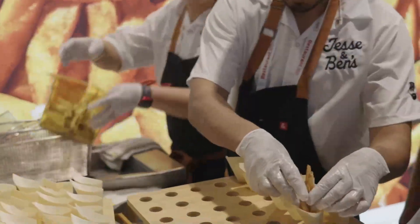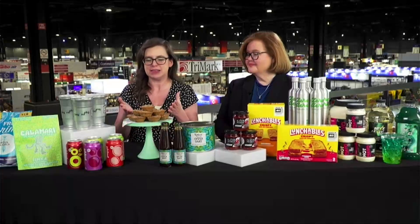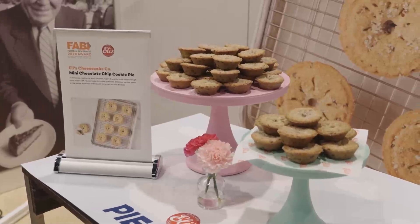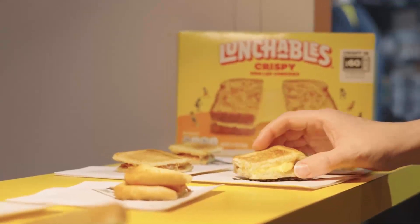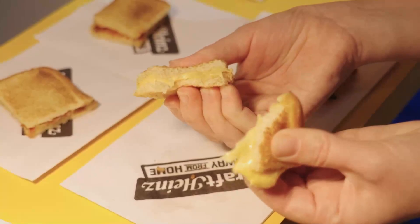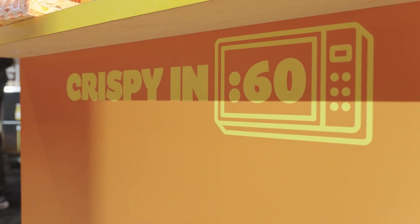Another big consumer-driven trend is snacking. We all love a good snack, and with the rise in remote work, restaurants are looking for those snackable moments. We're seeing more bite-sized grab-and-go options, like these mini chocolate chip cookie pies from Eli's Cheesecake — small, filled with a chocolate ganache, and delicious. We're also loving the new Lunchables crispy grilled cheesies from Kraft Heinz, which go from frozen to crispy in 60 seconds in the microwave. We didn't believe it until we tried it, but they really are crispy.